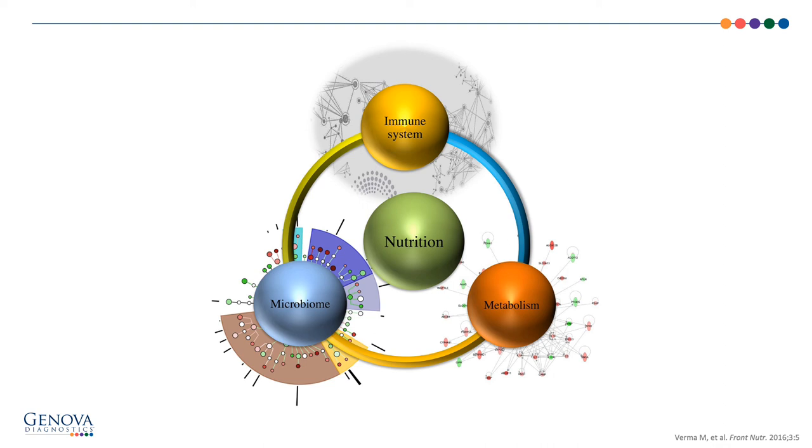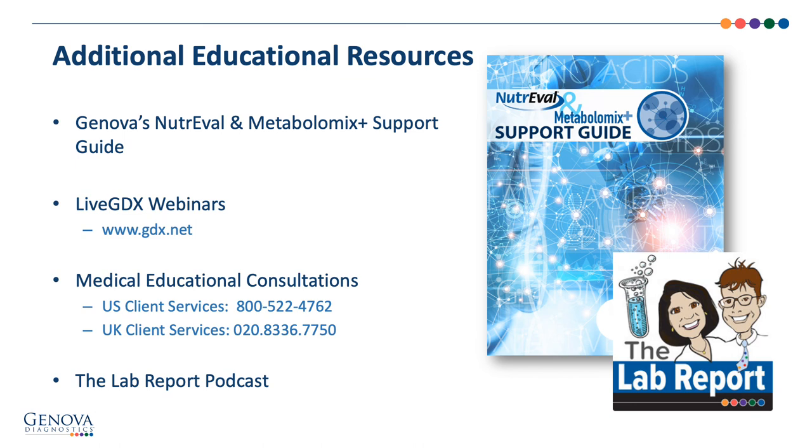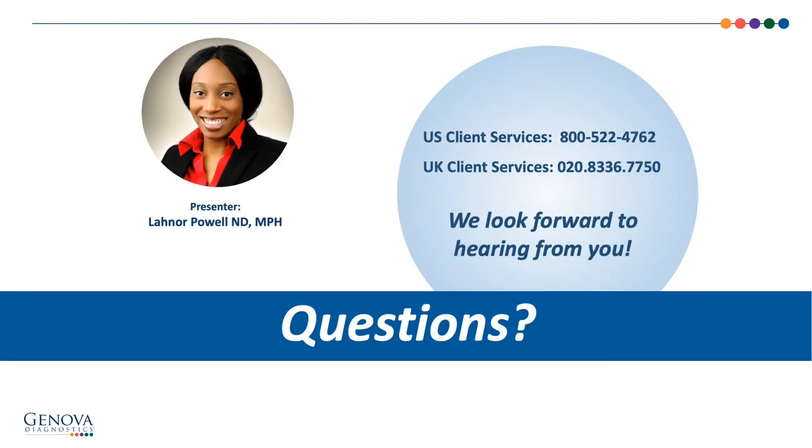That wraps up our discussion. Hopefully I've shown you ample evidence of the interconnection of the immune system with nutrition, metabolism, and the microbiome, and the value of nutrition testing when wanting to optimize the immune system of your patients. For more clinical utility, we have a fully-referenced Comprehensive NutriVal and Metabolomics Plus support guide, live GDX webinars at www.gdx.net, one-on-one education consults via customer service, and the Lab Report podcast exploring integrative and functional medicine topics. My name is Dr. Lenore Powell — thank you for your time, and do not hesitate to contact customer service with additional questions.